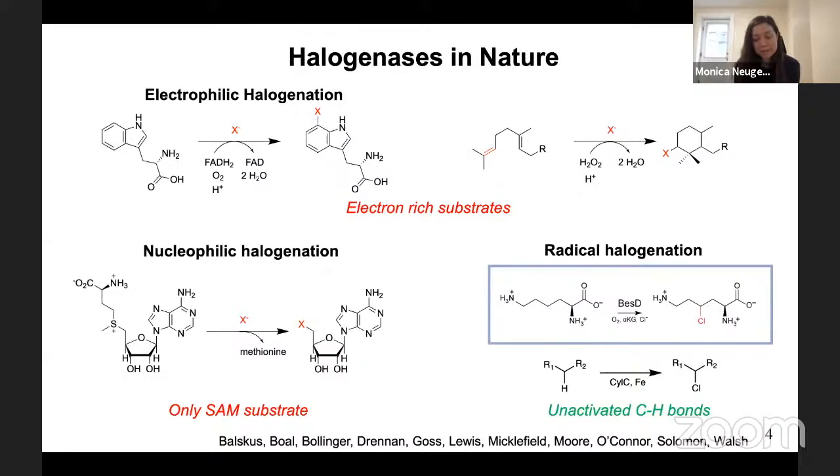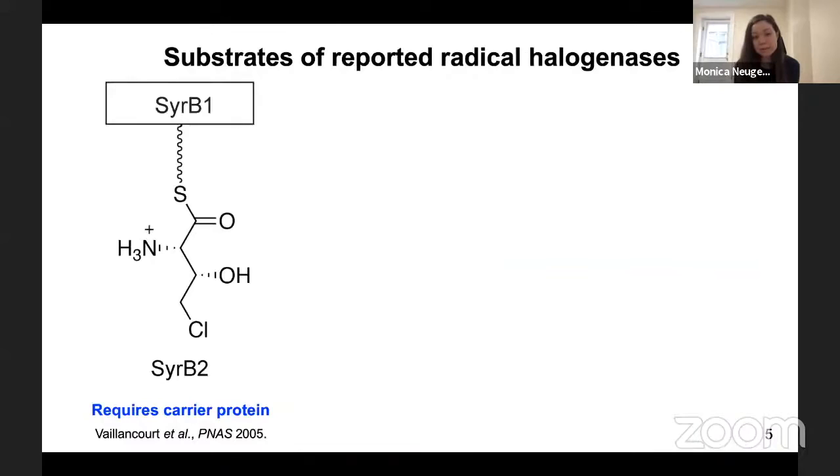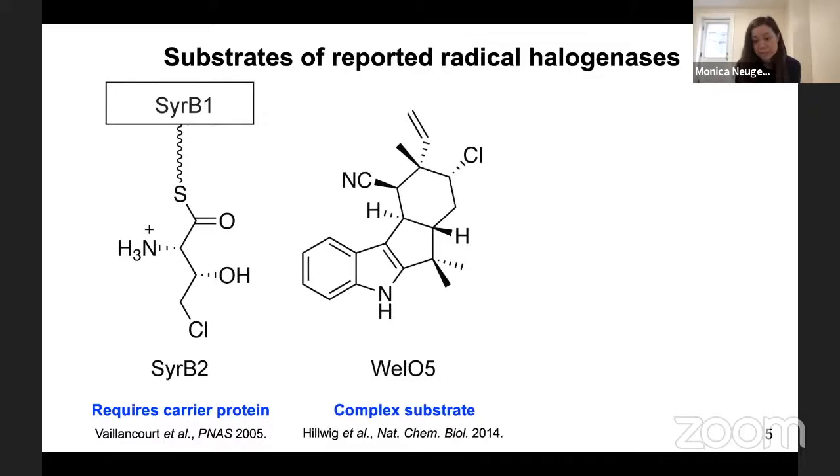When we began this project, there weren't that many radical halogenases that had been discovered and reported. Nearly all radical halogenases reported have a strict requirement for a carrier protein tethered substrate — for example, CRB2 can chlorinate threonine to chlorothreonine, but only when tethered to the carrier protein CRB1. Excitingly, in 2014 the enzyme WelO5 was discovered: the first enzyme ever reported to halogenate a freestanding substrate directly without the requirement for a carrier protein.